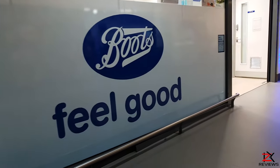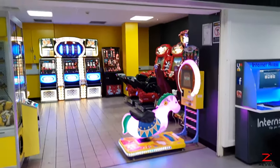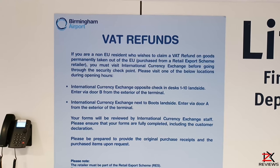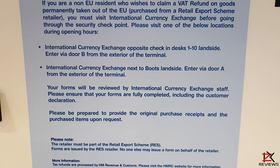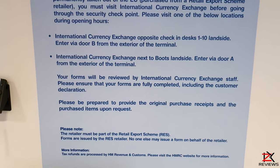Walking straight down towards the first entrance of the airport you'll come across more shops, arcades, departures, and much more. You can reclaim VAT on some items if you're a non-EU resident. Make sure you keep your receipt from the store and get a 407 form, then hand it in to the currency exchange office for your VAT refund.